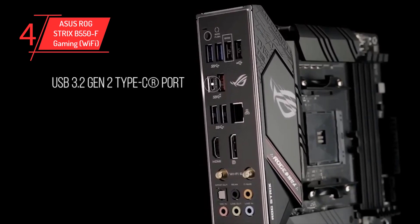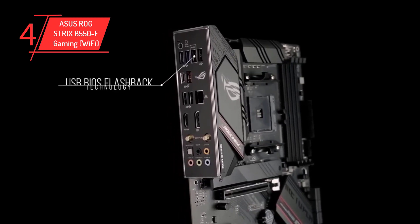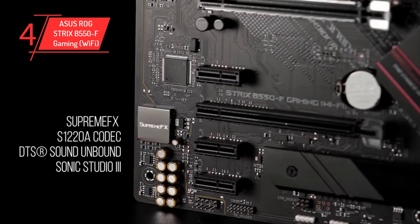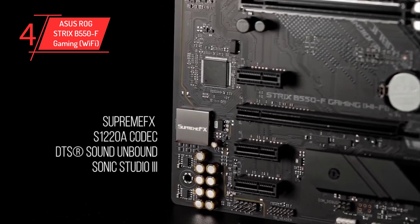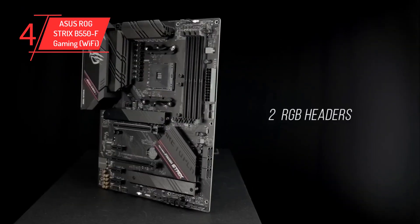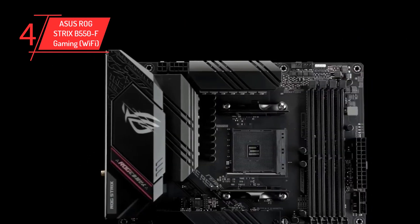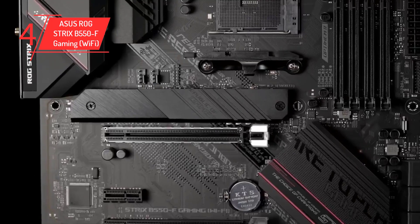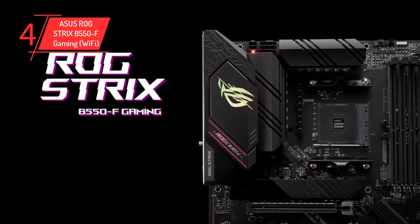The board provides two RGB headers and one ARGB header for all your RGB needs. The ASUS ROG Strix B550-F Gaming Wi-Fi is powered by a single 8-pin EPS connector with an additional optional 4-pin EPS connector. It features four memory DIMM slots accommodating up to 128GB of DDR4 memory at a frequency of 4400MHz OC, and a 14-phase power delivery design allowing for stable power and overclocking potential. It also comes equipped with a DisplayPort and HDMI port for integrated graphics output.